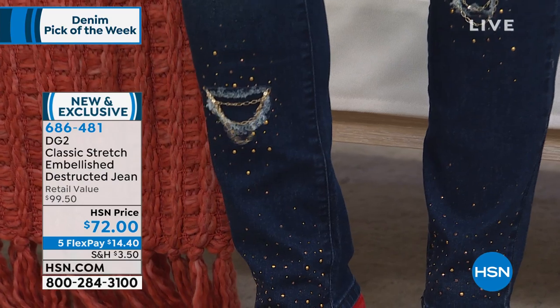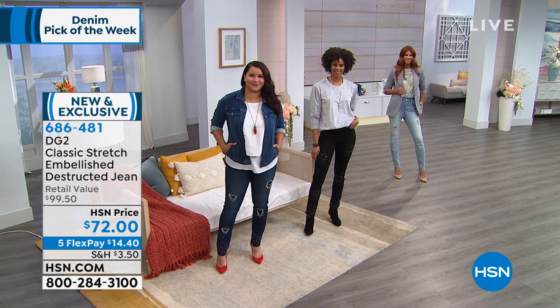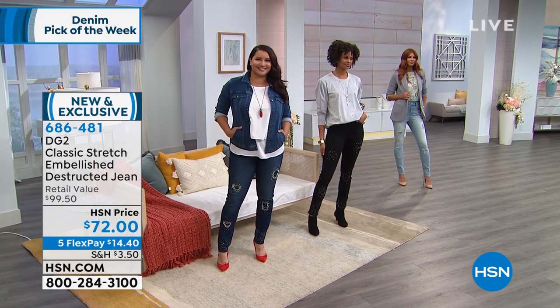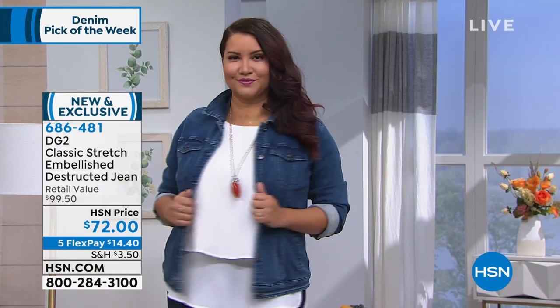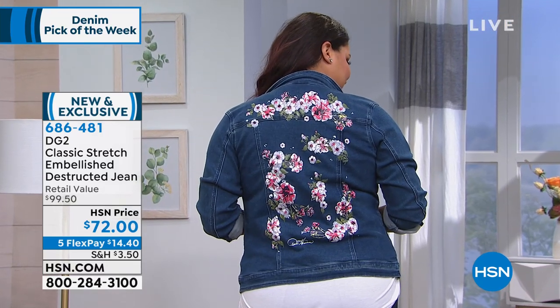Annette's wearing it with the tank — the must-have tank. If you have never bought our Diane tank before, grab it. But she's wearing it with the jacket — the anniversary jacket. When Annette turns around, how awesome does that all work together?